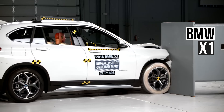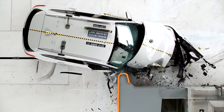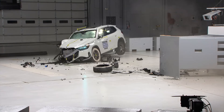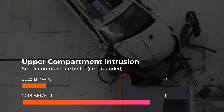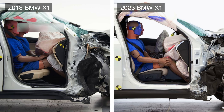The 2021 BMW X1 did decently well in the passenger small overlap test, though the structure did have a moderate amount of intrusion. For 2023, BMW redesigned the X1 and significantly strengthened the structure. Peak intrusion in the upper compartment went from 11 cm to 2 cm. When looking at the doorframe of the two models, we can see that the new one is visibly less stressed than the older one.